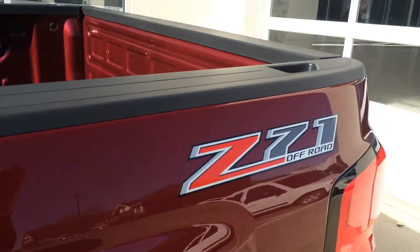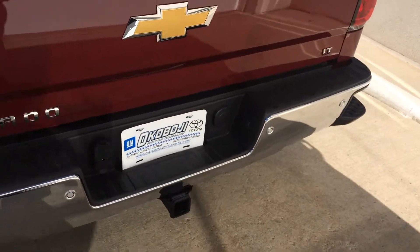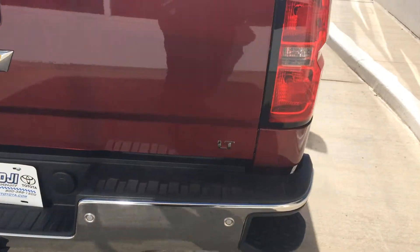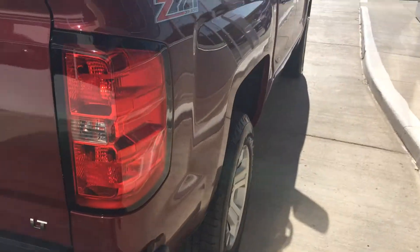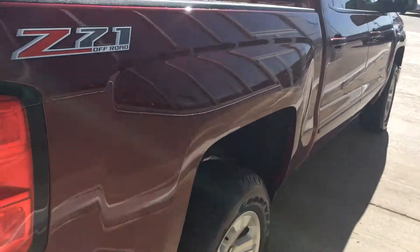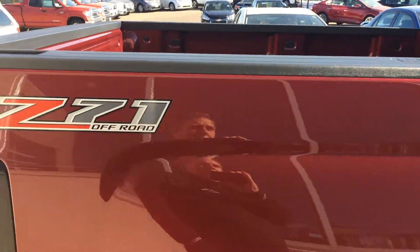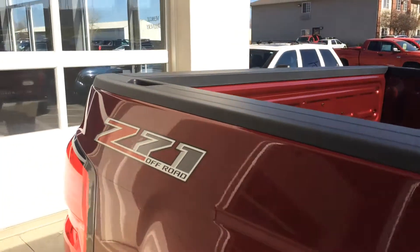It also comes with the Z71 off-road package, step bumpers, receiver hitch, trailering package, and tow package. Something new with the 2015 Chevrolets this year — it comes with the OnStar 4G LTE hotspot Wi-Fi system.